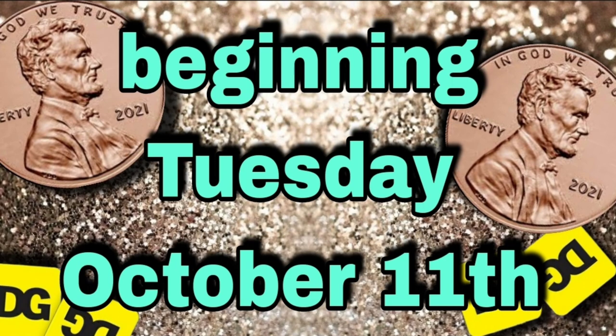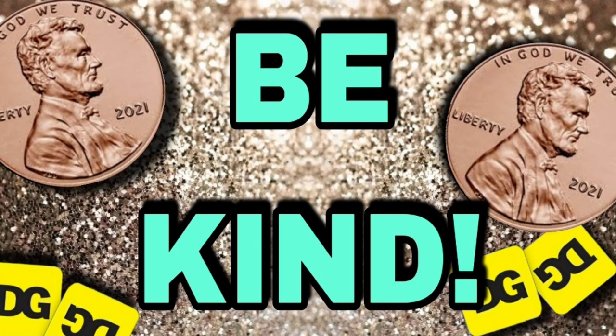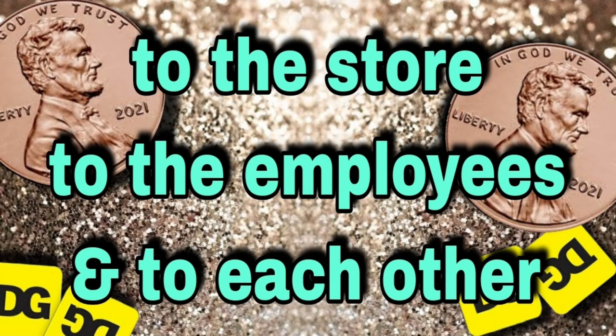Okay, gang, everything in this video will not begin until Tuesday, October 11th. Everything in this video and all my videos is that your miles may vary, and what that means is the price in my store may not be the price in your store. What's a penny in my store may not be a penny in your store. And the rules of penny shopping over here at Christy's Connections is to be kind — please be kind to the store, be kind to the employees, and be kind to each other.